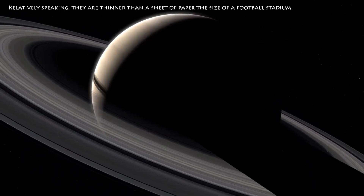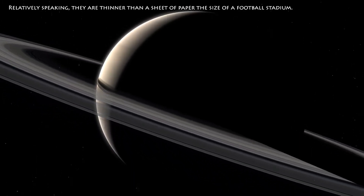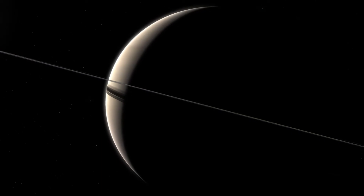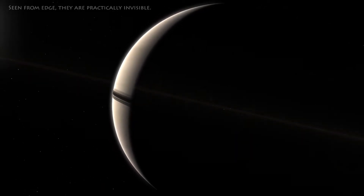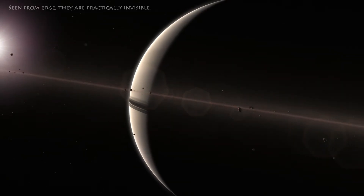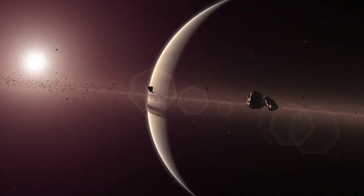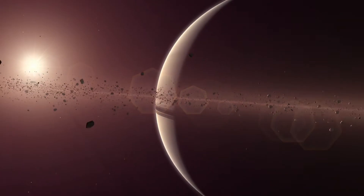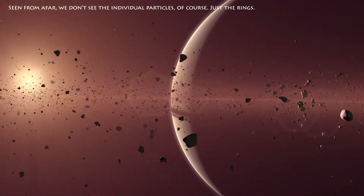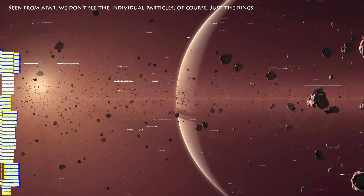Relatively speaking, they are thinner than a sheet of paper the size of a football stadium. Seen from edge, they are practically invisible. Seen from afar, we don't see the individual particles, of course — just the rings.